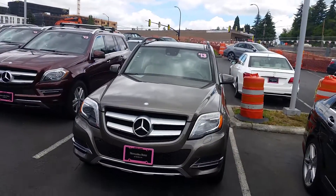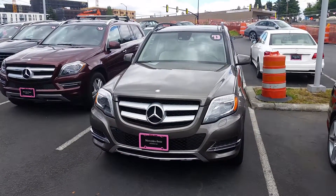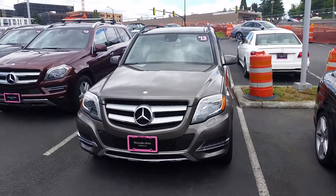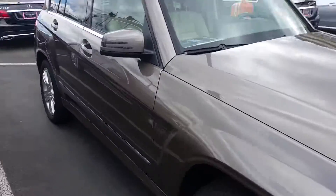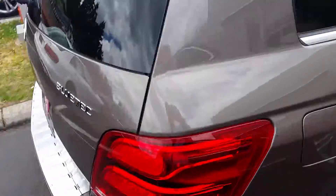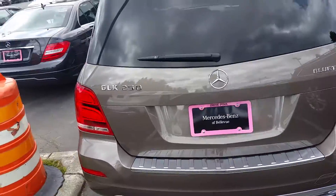This is Anthony over at Mercedes-Benz of Bellevue. I wanted to shoot you a quick video of the GLK250 Bluetech. You had inquired about one, trying to see if we had one available. So here's one here — great news, we do have one. They're a little bit more difficult to find and get a hold of, but we got lucky here. So just shooting you a quick video preview — Bluetech GLK250.